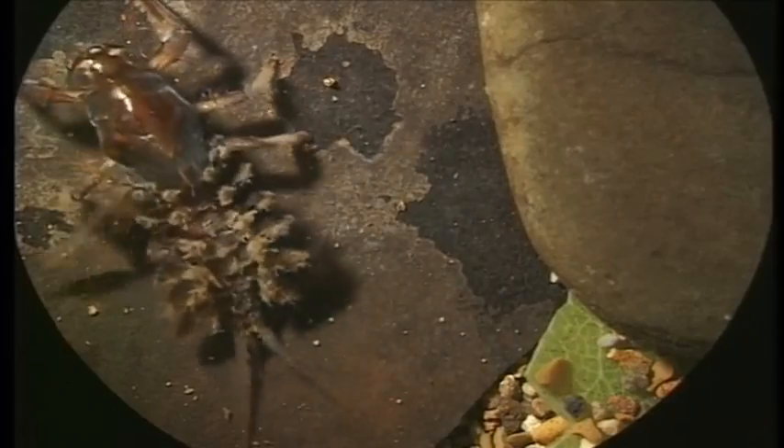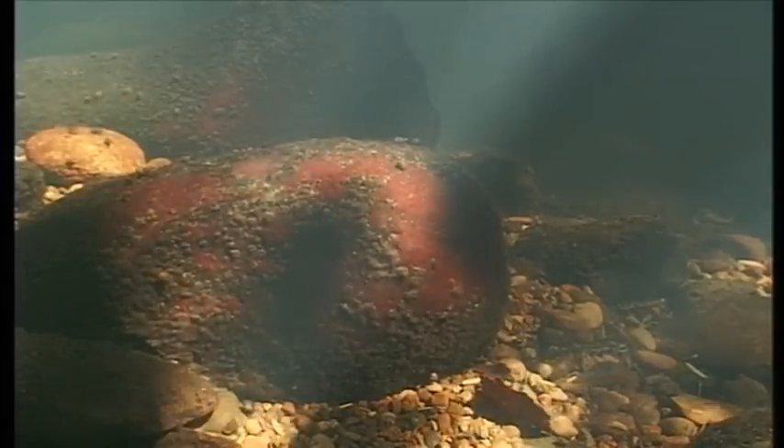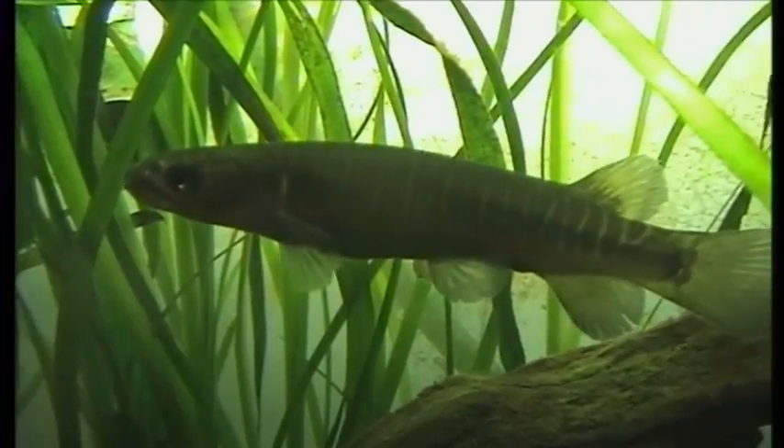Most stream animals survive best in cool, fast flowing water with almost no sediment in it. They also need food, including the green and brown algae that grow on the rocks, or other animals that graze on it. Some animals filter little particles out of the water or scavenge on the rocks. Many stream invertebrates are small enough to live under and between the rocks or hidden among the water plants. Also hiding among the rocks and plants are the fish-like different kinds of bullies and banded kokopu.